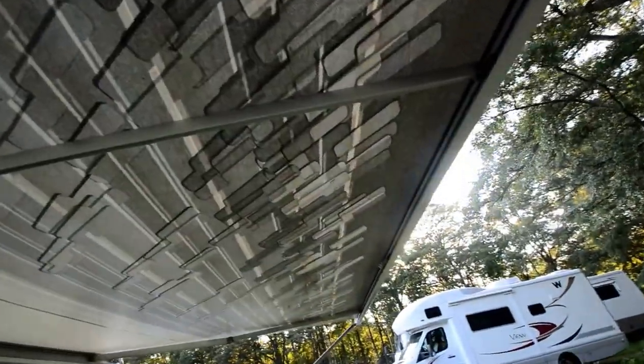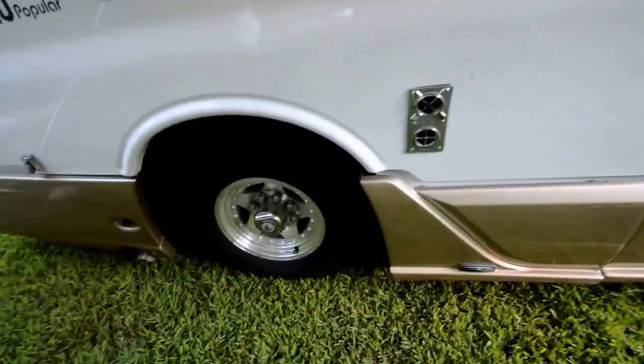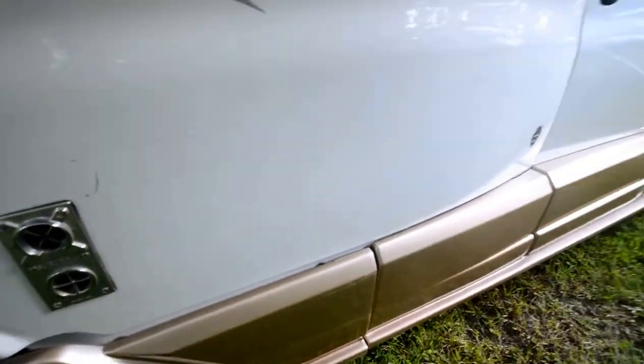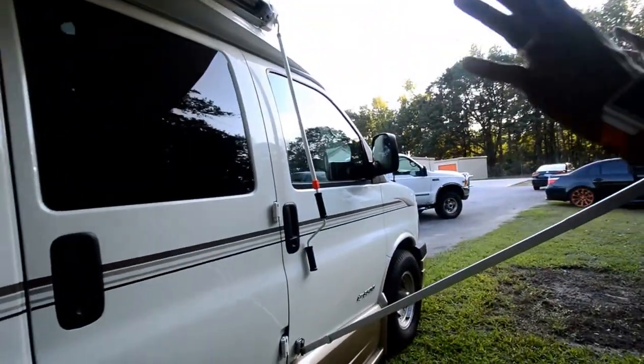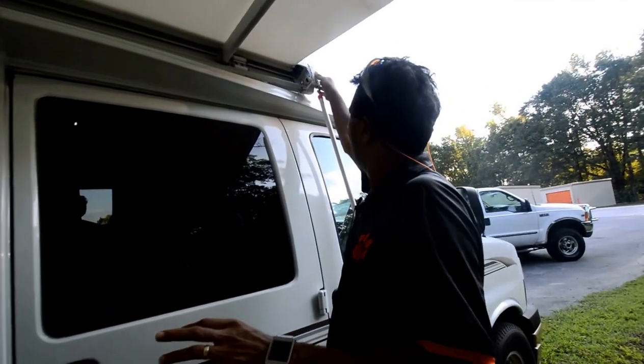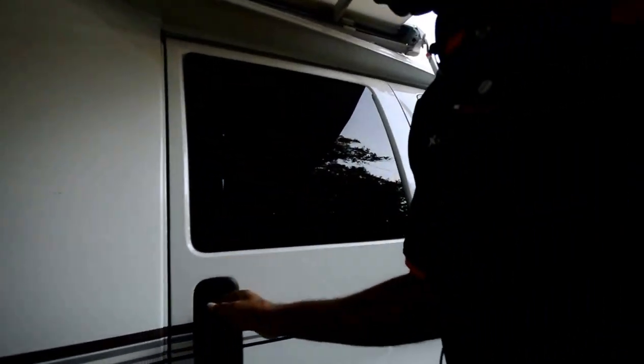Got a patio awning. A 6.0 motor — runs great, listen to it. We'll get on the road and show you. A couple of scratches here and there. Windshield is free from cracks or anything like that. The front cap of this awning is broken, but it's just a little cap — it operates fine, goes in and out.